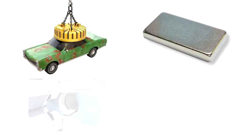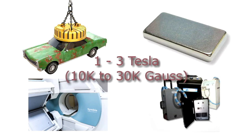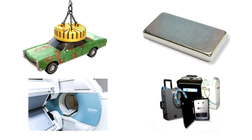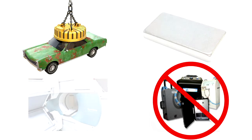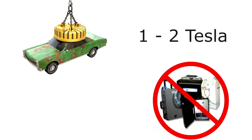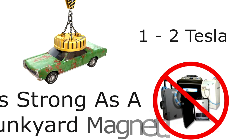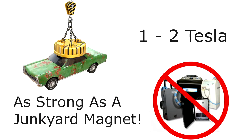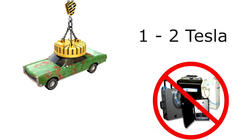Basically, neodymium magnets, junkyard magnets, MRIs, and high-intensity PMF devices are all within this 1 to 3 Tesla range, which is 10,000 to 30,000 Gauss. For PMF, I absolutely advise against getting high-intensity — if you get a 1 to 2 Tesla PMF device, that's the same field strength as a junkyard magnet that can pick up a whole car. Do you really want that kind of intensity pulsing through your body?